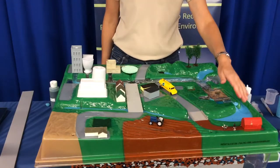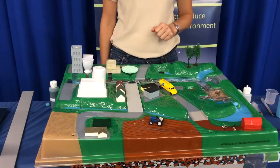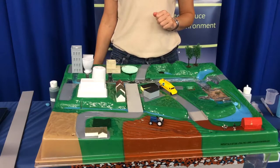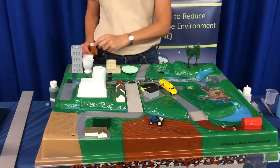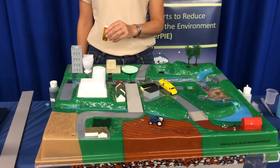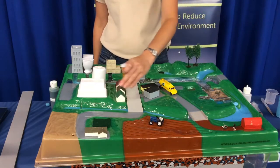If PPCPs are found in the waterways, you'll see problems with your wildlife. You might see feminization of male fish or abnormal hormone levels in amphibians. You may see delayed mortality in fish in the outfall zone, too. The takeaway here is to make sure that we're not flushing PPCPs down the drain, sink, or toilet, because they're going to affect the quality of water in our waterways.